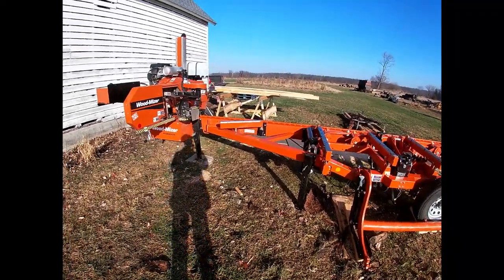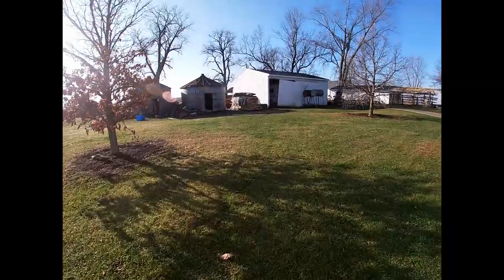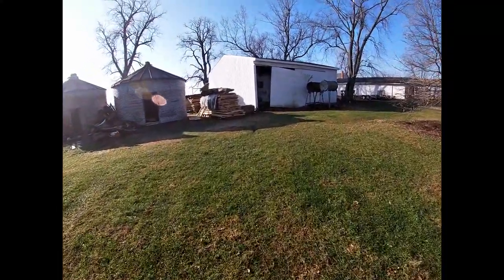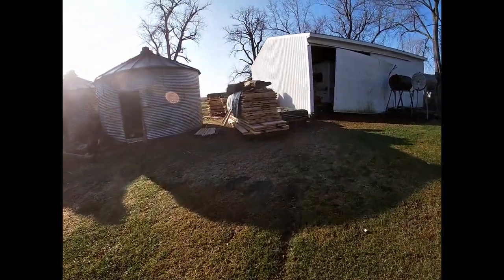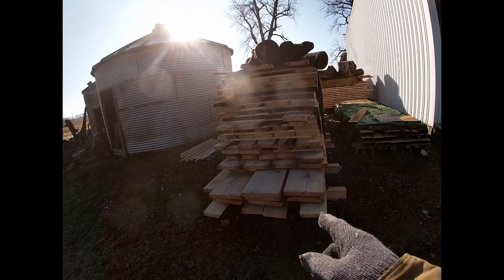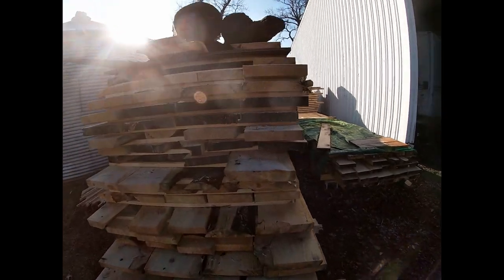I've got some 16-foot pine logs that I need to cut - already got them sold. We finished off the 16-foot stack Saturday, two days ago. We've got to start another one, so that's what we're going to do today - start another 16-foot stack. I've got all those sold. I'd like to keep some of those 20-footers if I could, so I'm gonna saw another stack of 16-footers.